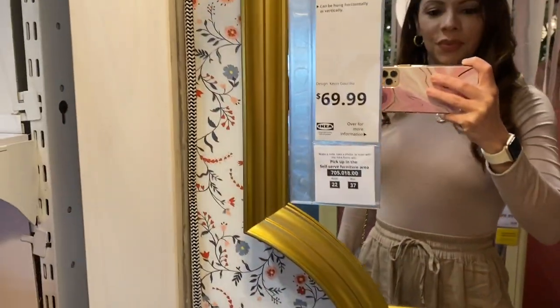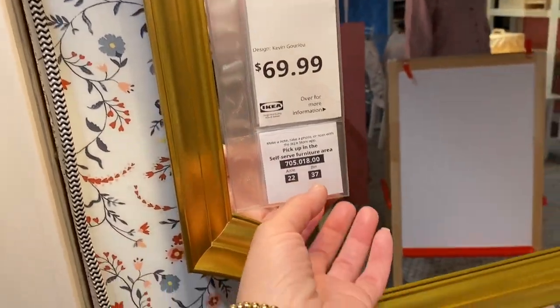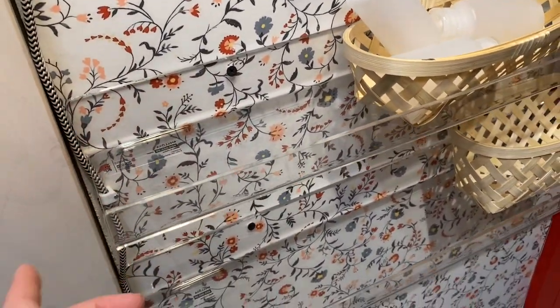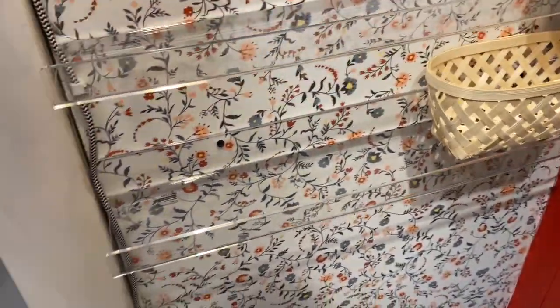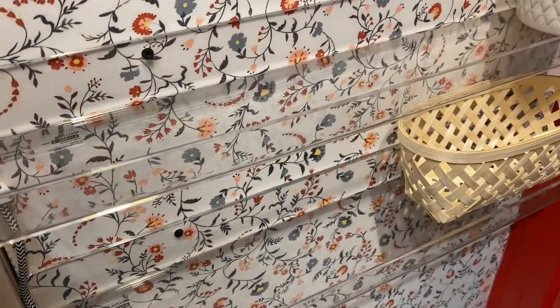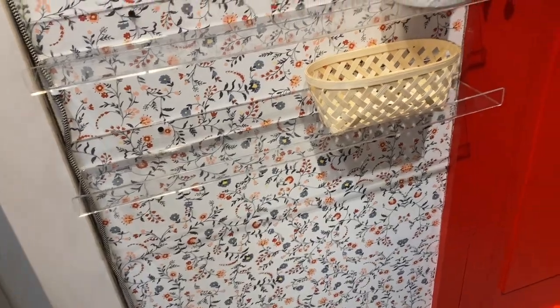Oh my gosh, this red door was everything! But then I spotted this mirror for $69.99 — it has a gold frame, it's a nice little statement mirror. And here we have the acrylic shelves, which is something I want to get for my daughter's room to build her a little wall bookshelf. I'm going to see if they have it in stock.